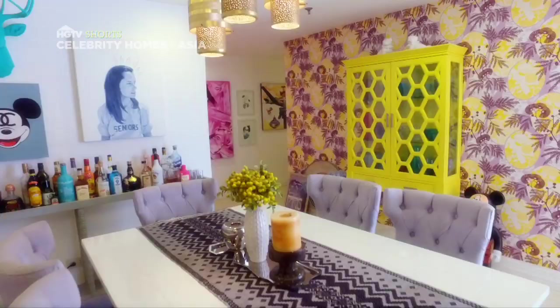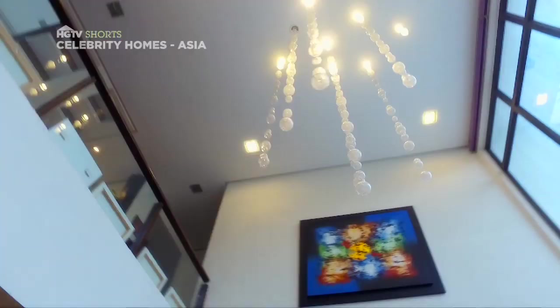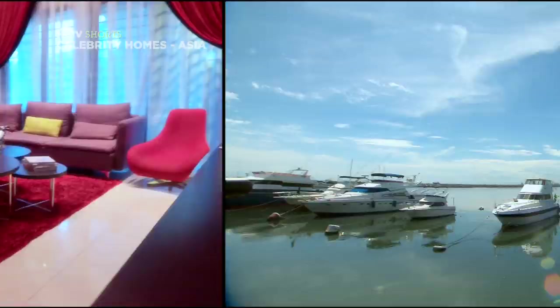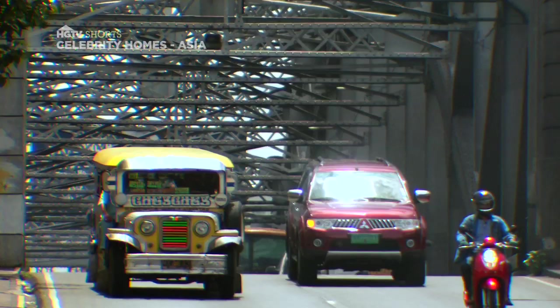Hi, my name is Mike Kasem. Many of you know me as a radio DJ or as a television show host, but actually I used to own a home remodel business back in Los Angeles. In this series we're going to be going into the homes of some of Asia's biggest stars and seeing what inspires their style and their design.